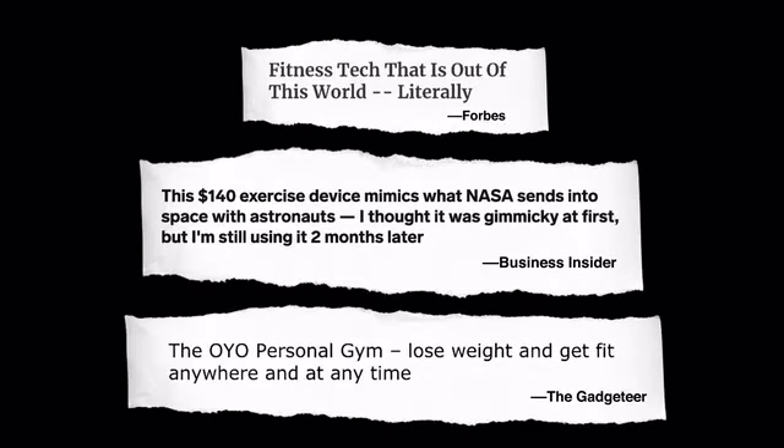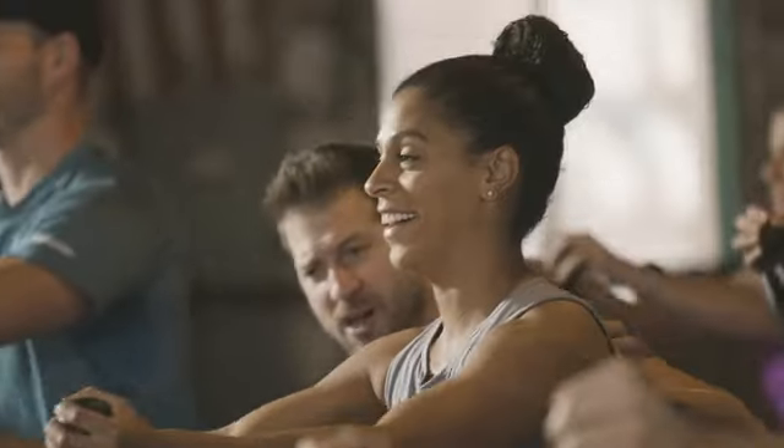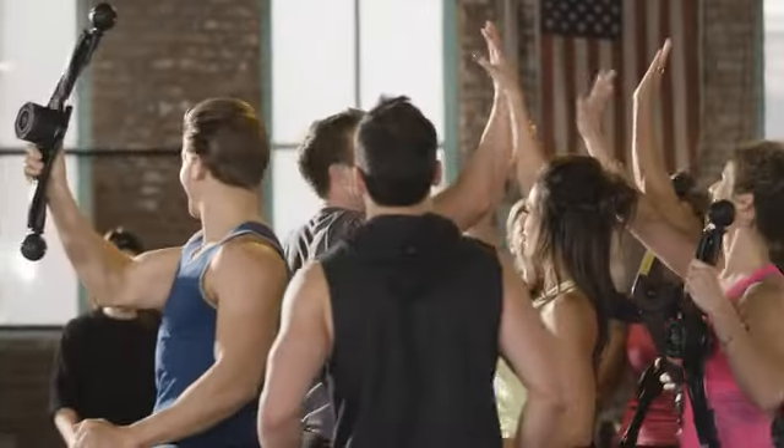We all just got done with our group class, only needing our OYO Gym. We had a really good time — we're hot, we're sweaty, but we had a lot of fun. OYO Fitness is one of the fastest growing health and fitness companies in the world. Our customers love the OYO Gym — just read their reviews.